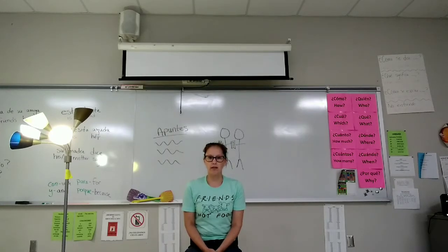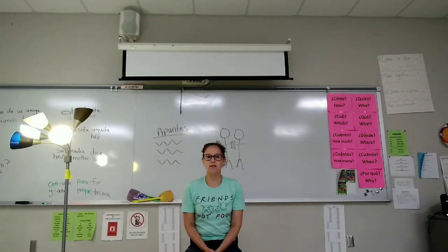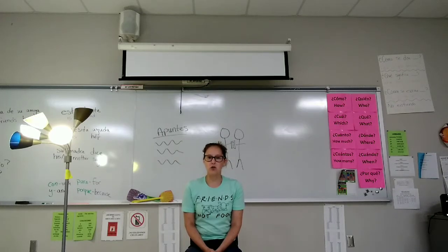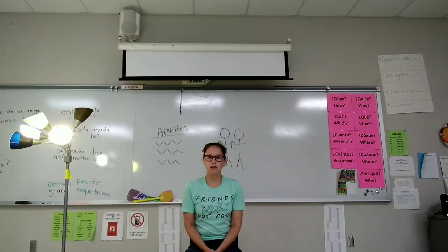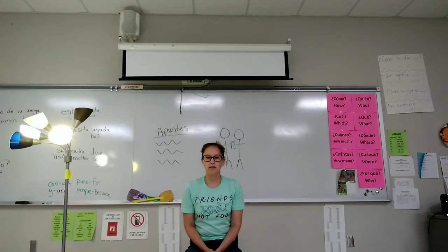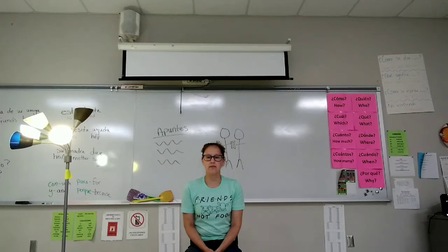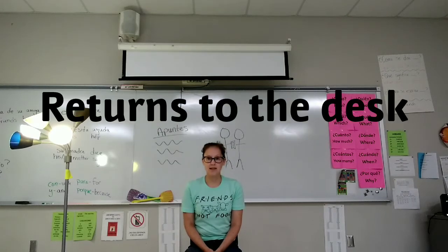Saca el celular. Prende el celular. Apaga el celular. Guarda el celular. Se levanta. Apaga la luz. Prende la luz. Regresa al pupitre. Se sienta.